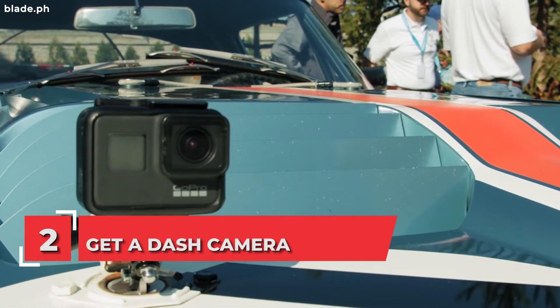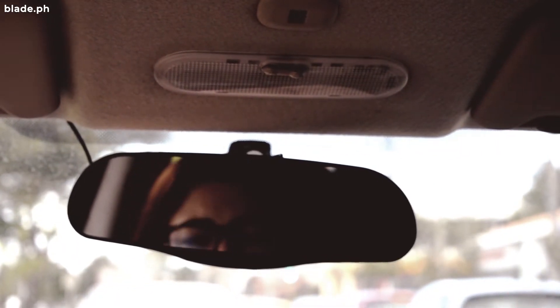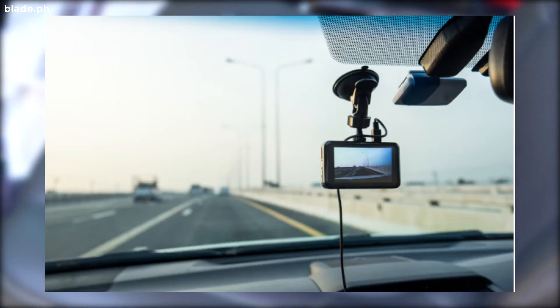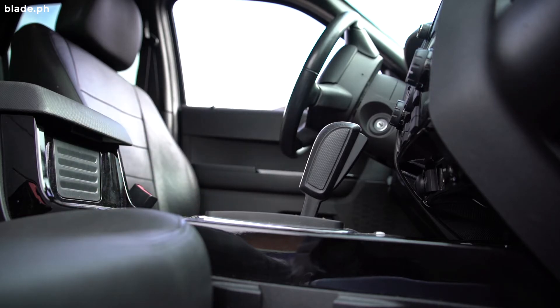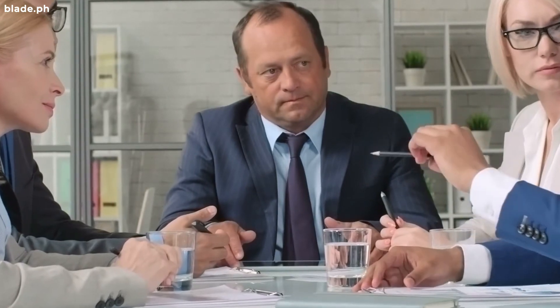Get a dash camera. In modern cars, the dash cam has a monitor that also functions as the rear view mirror. Most cars would even have a 360 degree camera, but you can buy the next best thing for your car. This has saved drivers all over the world from crimes, false accusations, and insurance companies when they get into an accident.